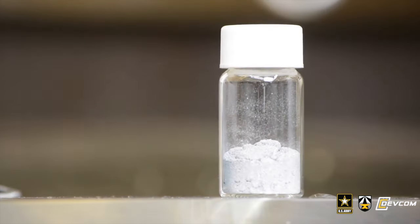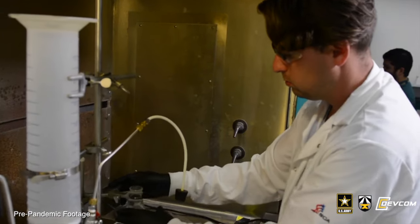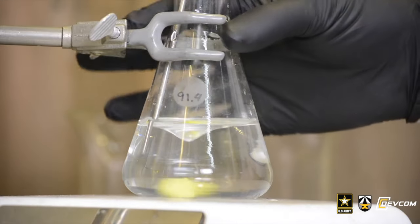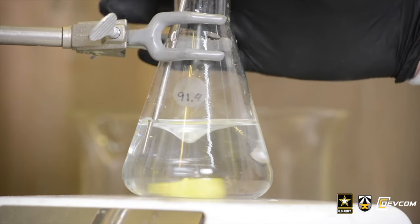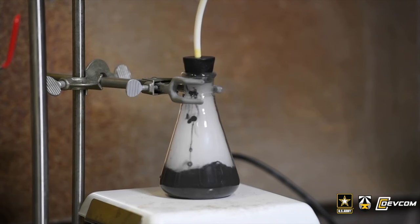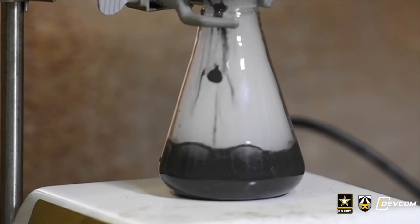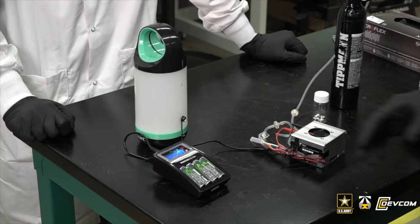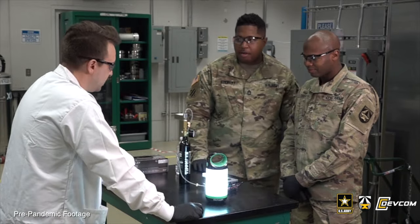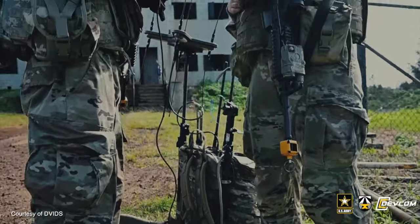A magnesium galvanic powder developed by Army Research Lab over the past several years was ideally suited for tactical applications where you have the ability to mix gray water or black water with this powder to generate hydrogen, which in turn can be used by a hydrogen fuel cell to create power for tactical batteries, tactical radios, and tactical communication devices.